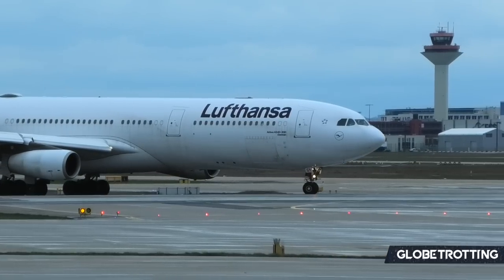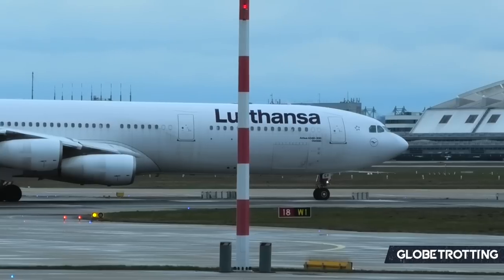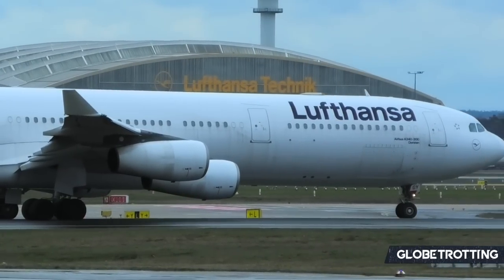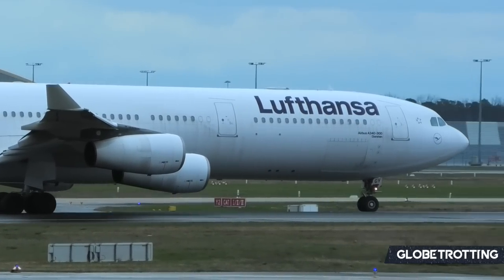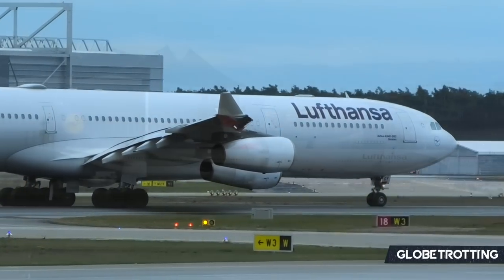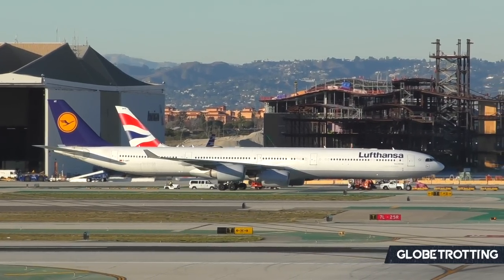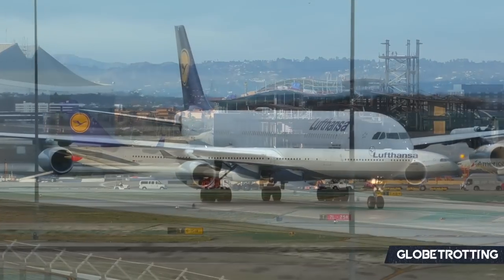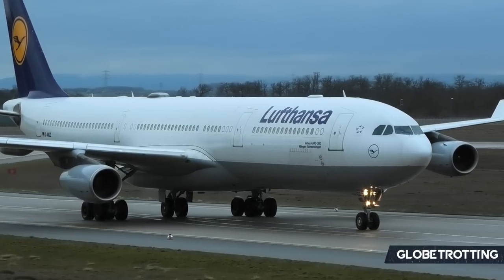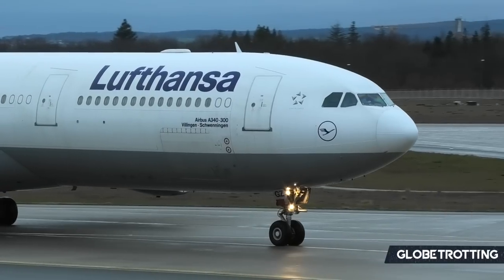Continuing with the theme of Airbus aircraft, Lufthansa flies the four-engined A340. This is a type whose future is uncertain and shaky no matter what region it is in the industry. Given the A340's efficiency figures in terms of finances, the aircraft is certainly one that would only fly with an airline if absolutely essential. For the German carrier, 14 A340-300s and 8 A340-600s remain operational.